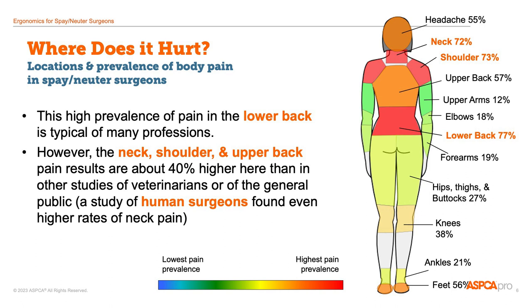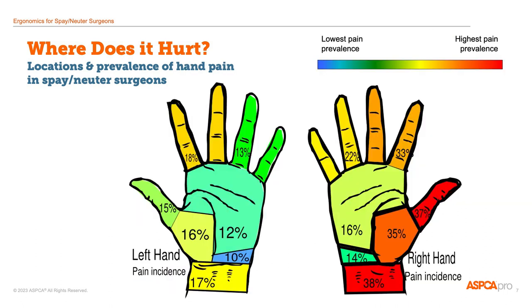However, the rate of neck, shoulder, and upper back pain is about 40% higher than what is reported in other surveys of veterinarians. And the only other surveys where these high rates of neck pain are seen are actually in human surgeons. We found that the right thumb and wrist were the most commonly painful areas, and this was actually true of the lefties as well as the right-handed vets.